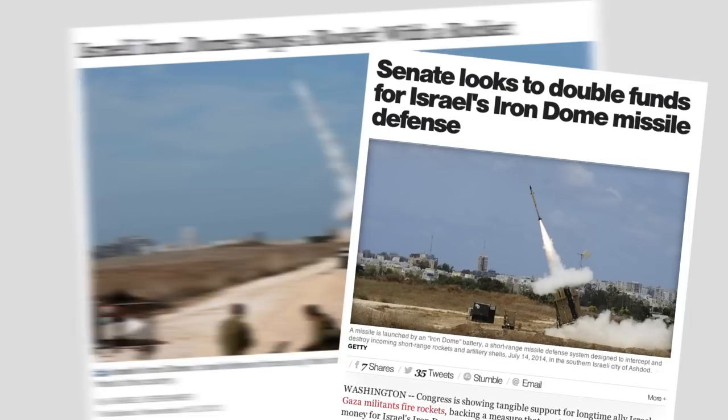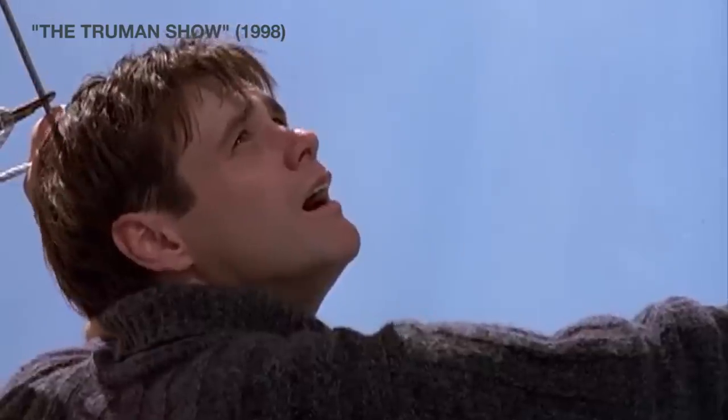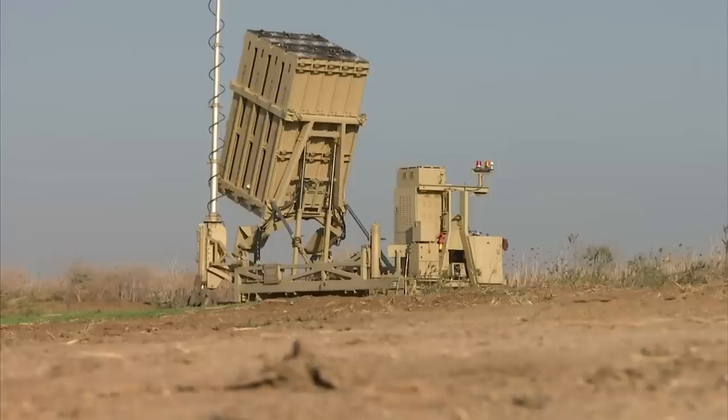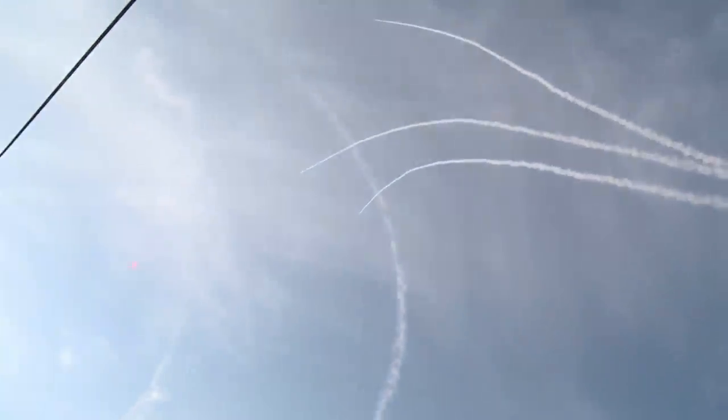The Iron Dome. You've heard about it in the news, but what is it? Despite its Truman Show-like name, the Iron Dome is not a physical barrier. It's the name of Israel's mobile defense system, made up of about a dozen mobile units that can fire missiles to intercept rockets up to 45 miles away.